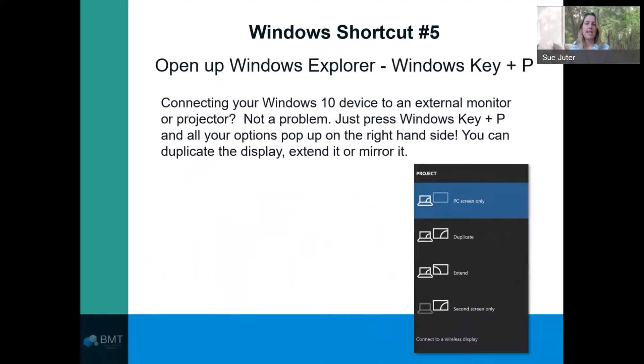And finally, the Windows key plus the P key opens up your projector settings. You can duplicate the display, extend it, or mirror the display.